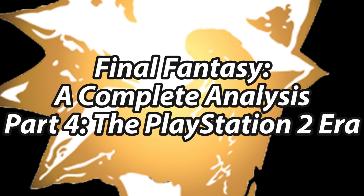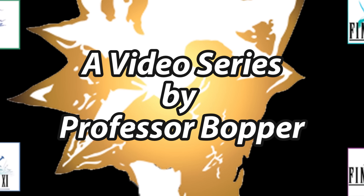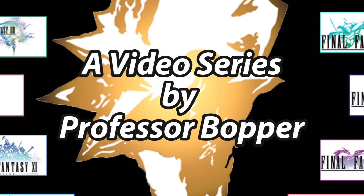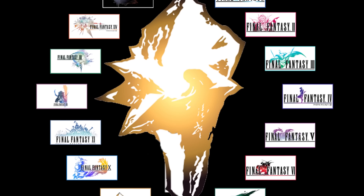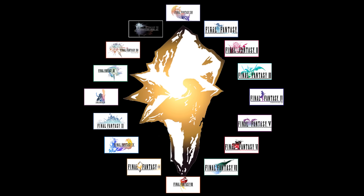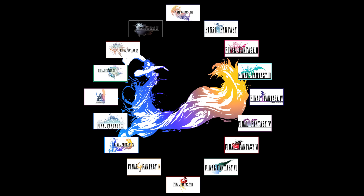Last time on Final Fantasy, we looked at the PS1 trilogy — why 7 and 8 are great, why 9 is almost great — and today we move forward into what might be my favorite game in the series, 10, and two flawed, fascinating entries with 11 and 12. Welcome to part 4 of our Final Fantasy main series analysis: the PS2 trilogy.